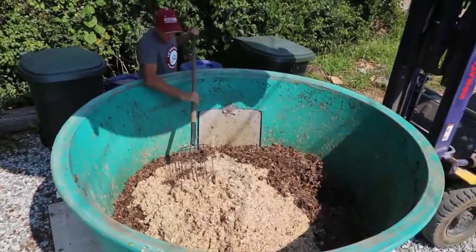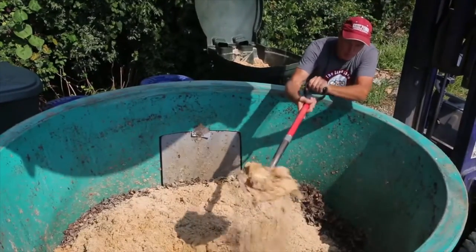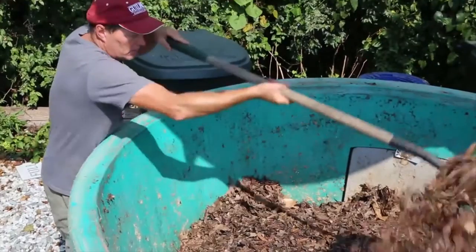We get our sawdust off of our property as well. It's generated by a sawmill operation that we run, and the leaves, of course, come off our campus as well. So everything that's going into one of these earth tubs to generate compost is coming off our campus.